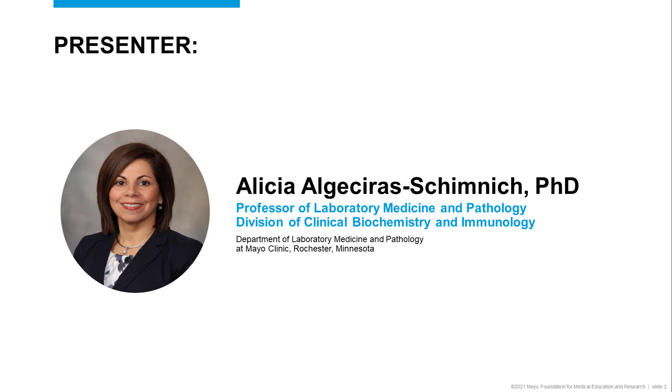Hello, my name is Alicia Hesira Stimnich, and I'm a professor of laboratory medicine and pathology in the Division of Clinical Biochemistry and Immunology in the Department of Laboratory Medicine and Pathology at Mayo Clinic in Rochester, Minnesota.